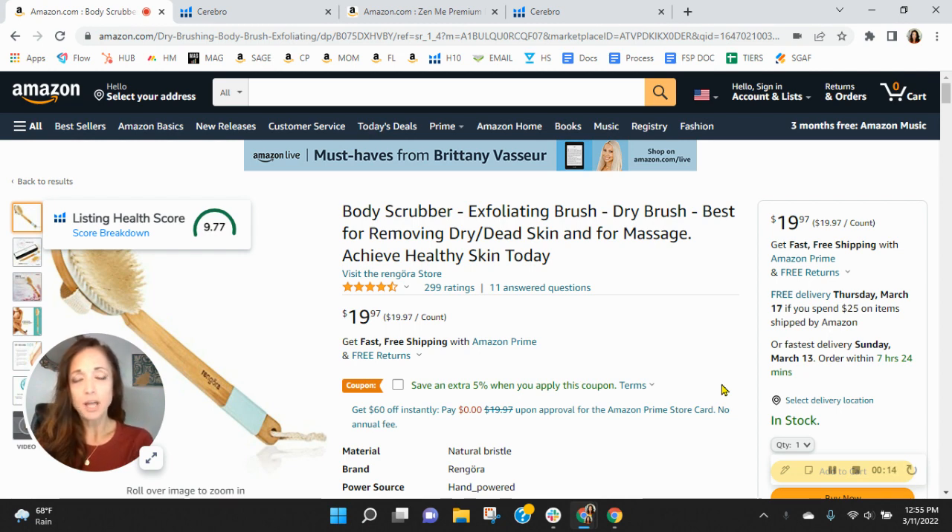My job is to look for potential opportunities with sellers who prioritize on Amazon, and I've found some ways to help you grow sales. My name is Sean, and I'm an account manager with My Amazon Guy.